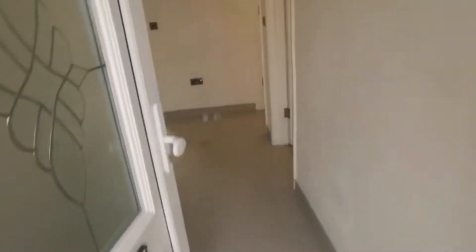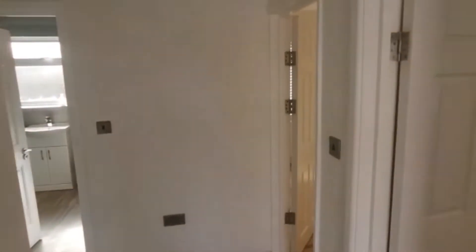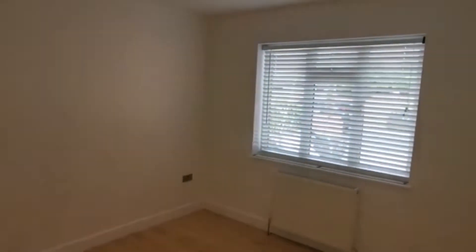This property has been recently refurbished by the current owner after the tenant moved out not long ago. As we enter the hallway, bedroom number two is immediately on your right-hand side. This would comfortably take a double bed with room for storage and bedroom furnishings.